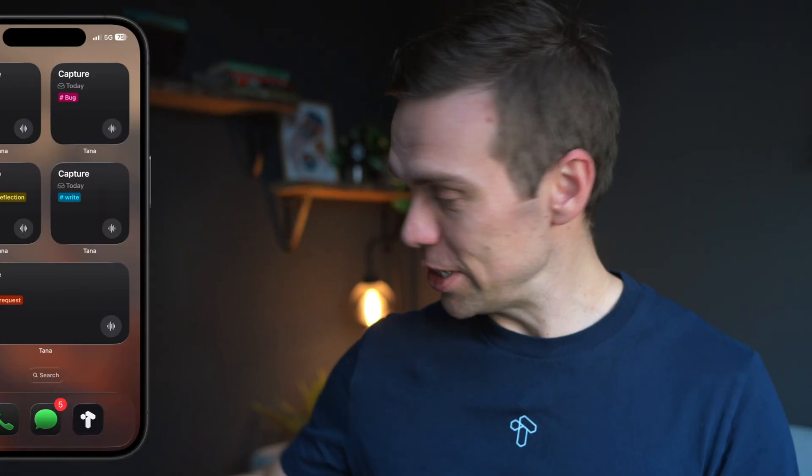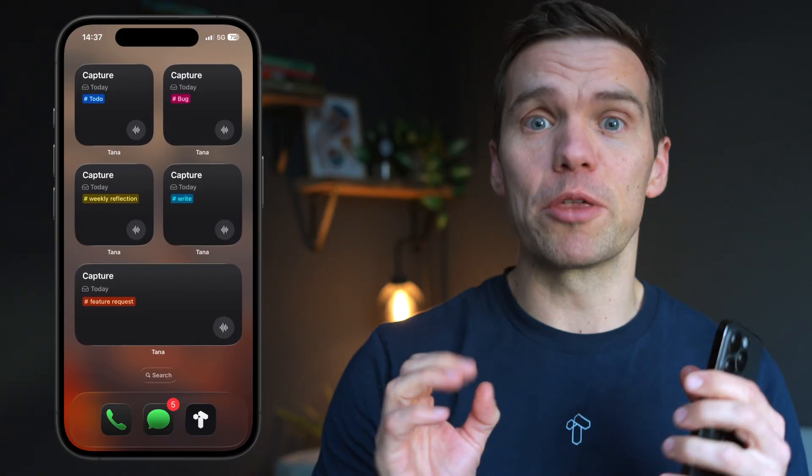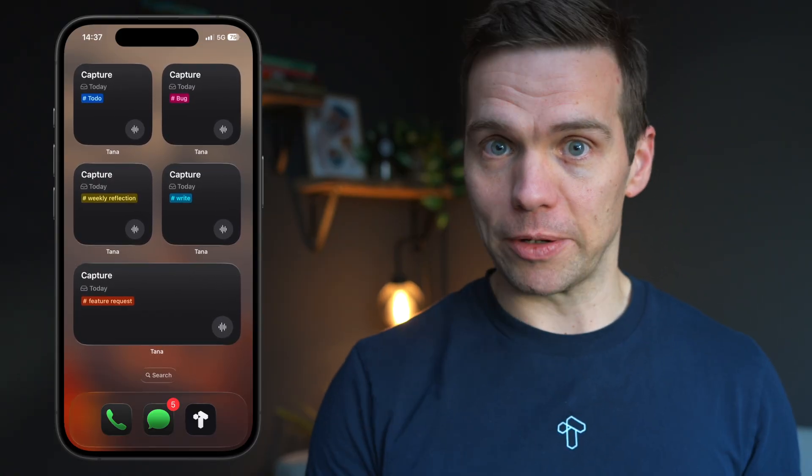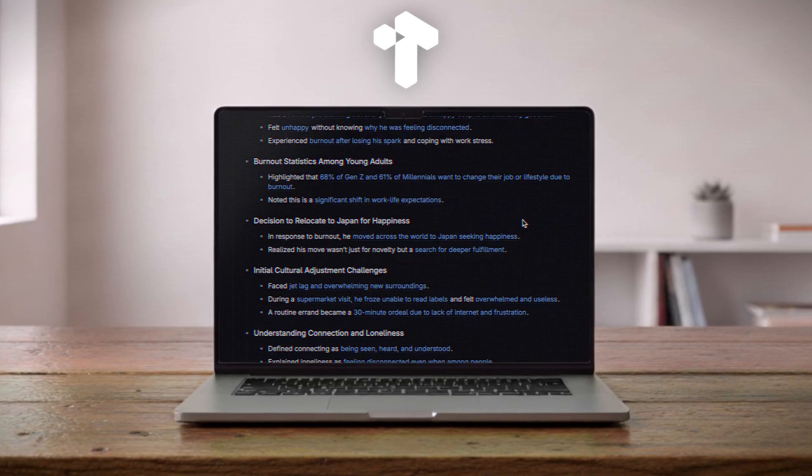I wanted to show you something we just shipped for Tana on mobile that I think quietly fixes one of the most annoying things about capturing knowledge on the go. This is Tana, the world's most powerful and flexible notes. On the go, that kind of power and flexibility brings with it choices — and choices are friction. Using the AI voice capture superpower that Tana gives took too many steps.